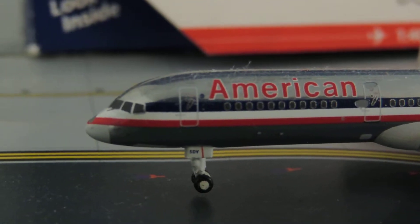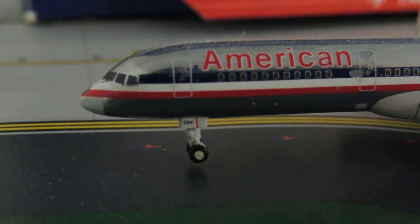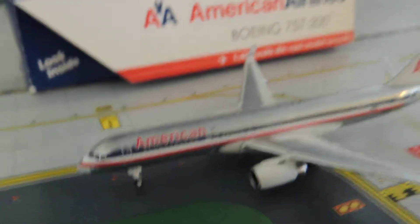Here are the cockpit windows, the first door with the one-word logo next to it, the first landing gear, and the American title.